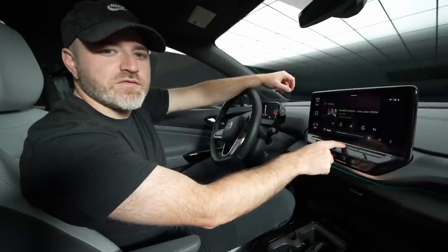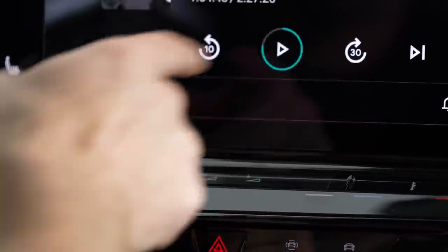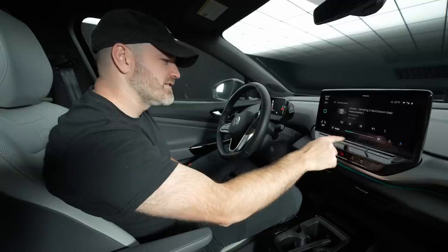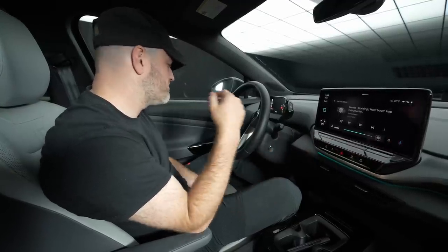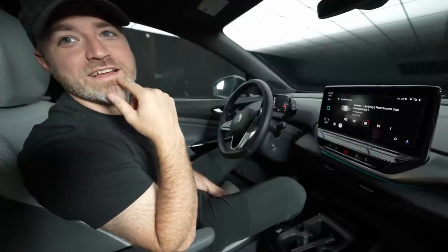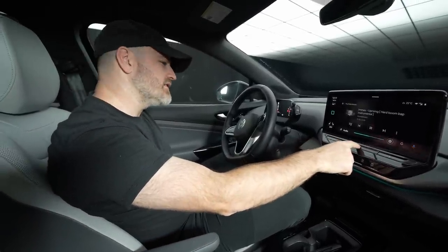I noticed another thing: if you mute it, it pauses it. If it's muted, it pauses the thing — it knows you can't hear. It's not even full volume, and in your ears it's probably nutty. I'm feeling the bass throughout the whole car. Yeah, it's good.